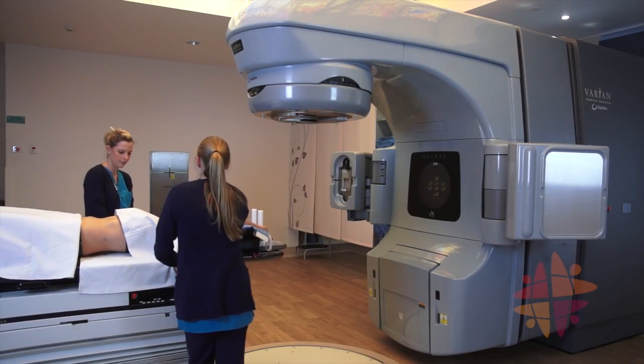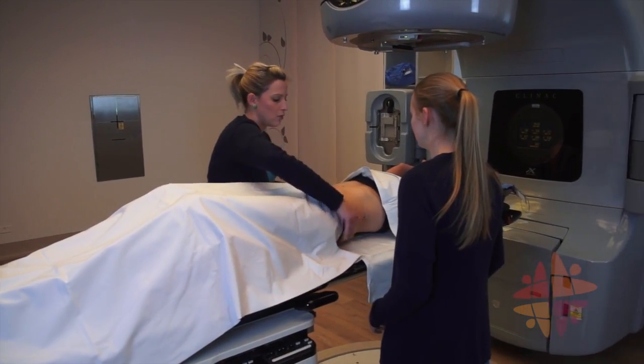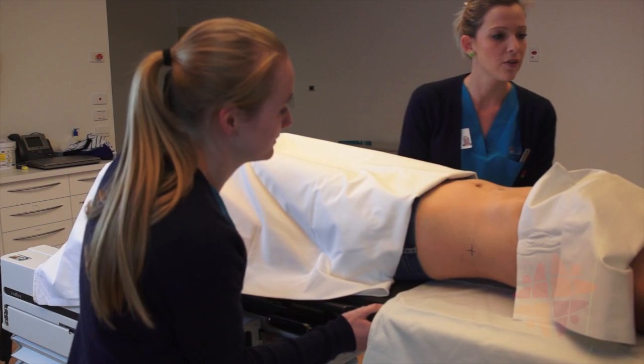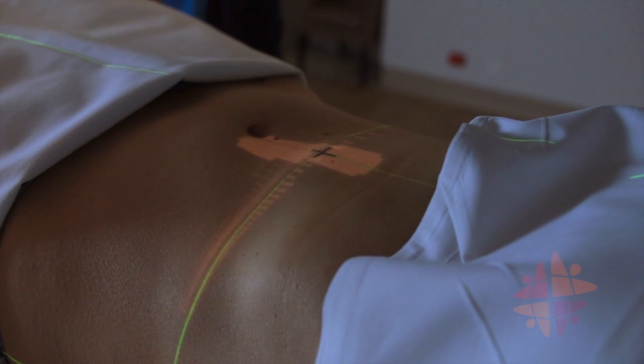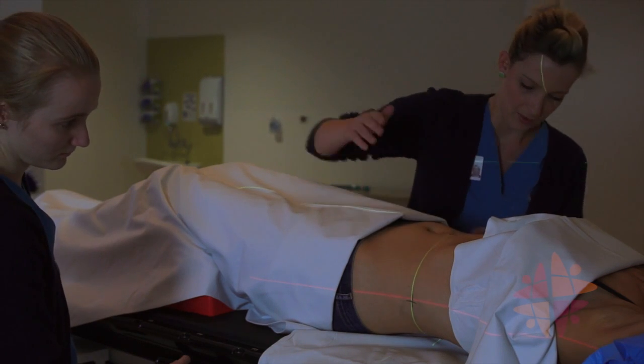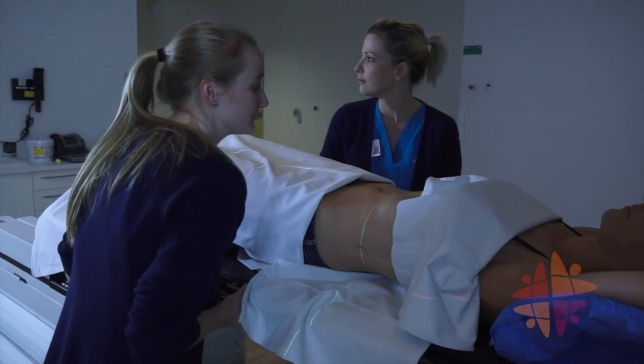Your plan has been created with the same sort of precision, which is why the treating radiation therapists will take great care in positioning you the same way you were when you had your planning CT scan. Your radiation therapists will use lights, lasers and reference marks to help position you. Sometimes they will ask you to assist with small movements, but mostly they will ask you to keep still as they adjust your position.